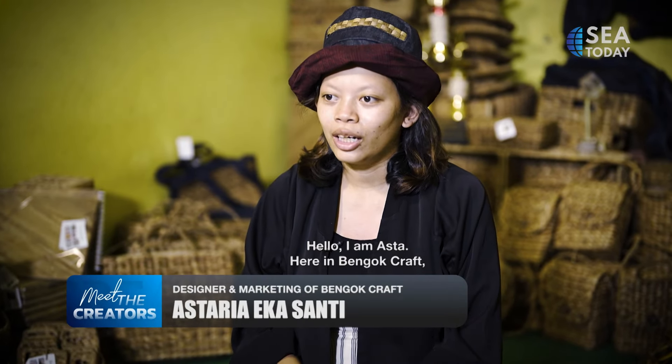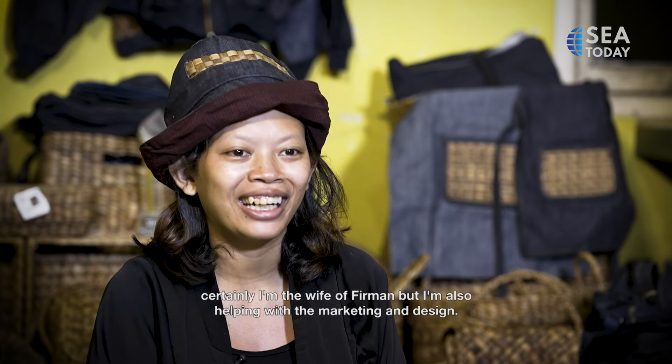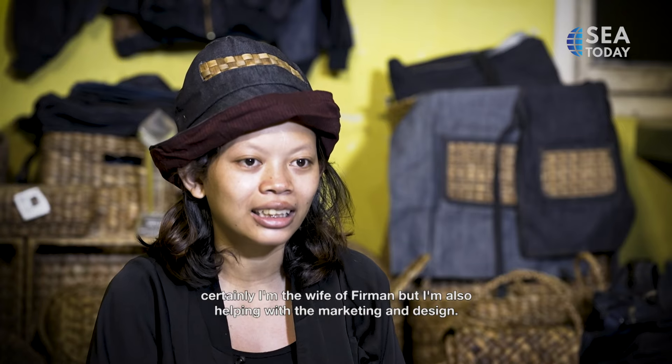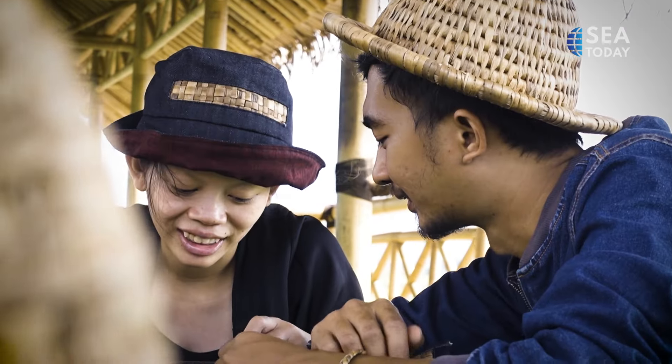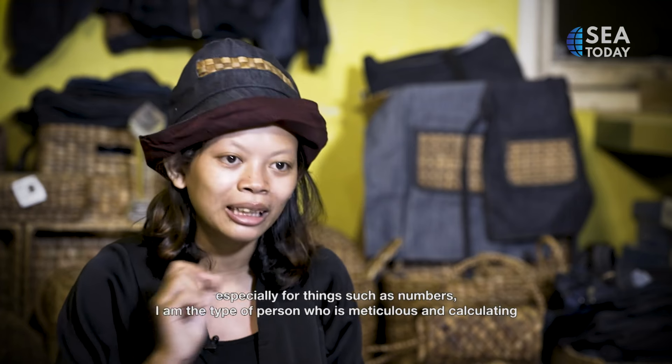Hello, I'm Asta. I'm actually in Bengok Craft as a sister of Mas Firman. I'm also helping in marketing and design. As a business owner, there's always a big debate — we have money, resources, and responsibilities — but being a boss means making key decisions.